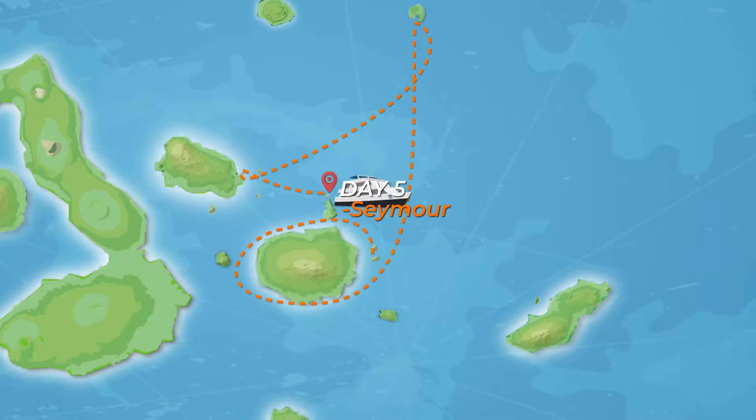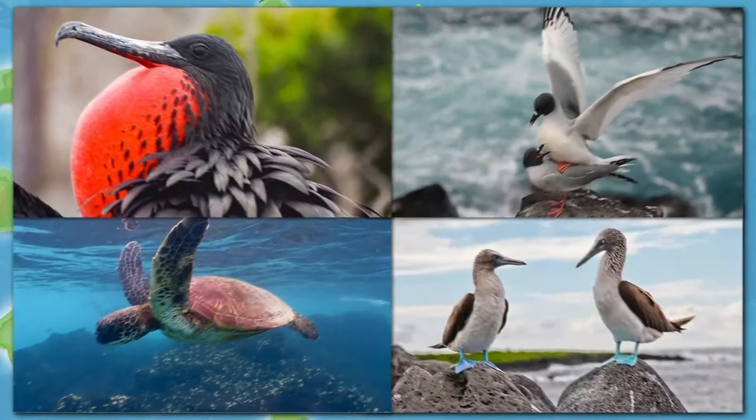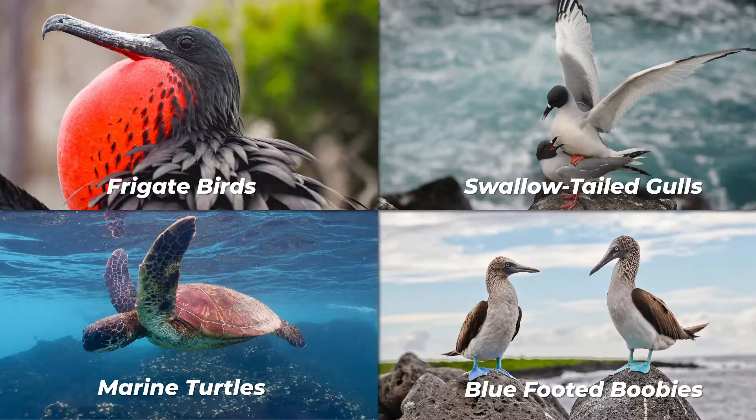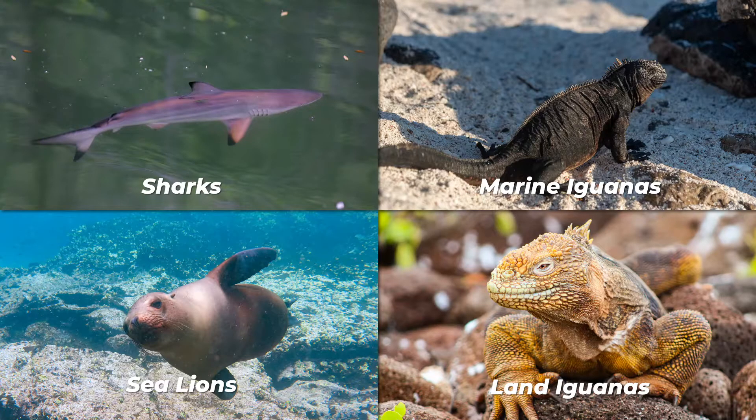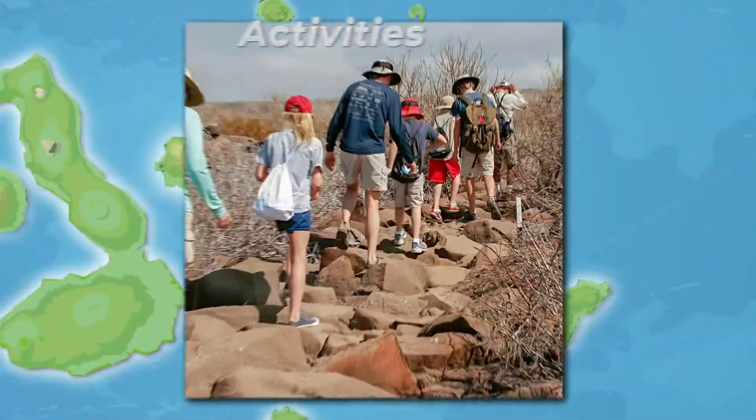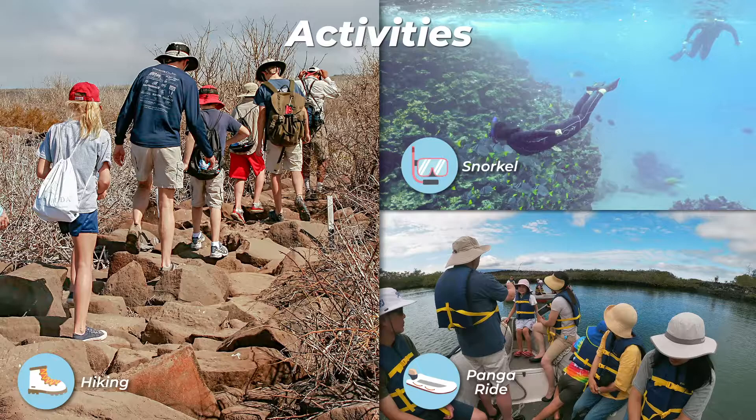North Seymour — this island is home to large colonies of two magnificent birds in the Galapagos. The frigatebird can be seen displaying their red balloons to attract females, while blue-footed boobies nest on the ground and perform their famous dance.